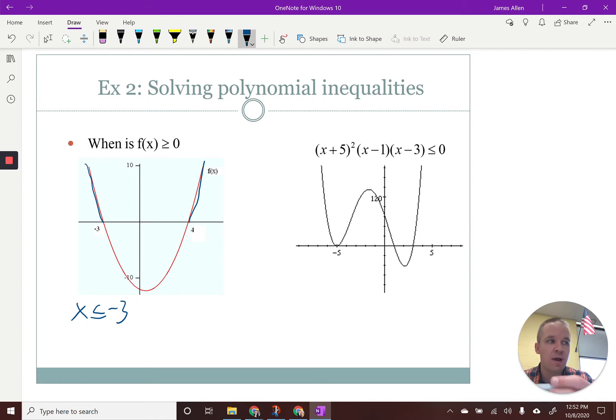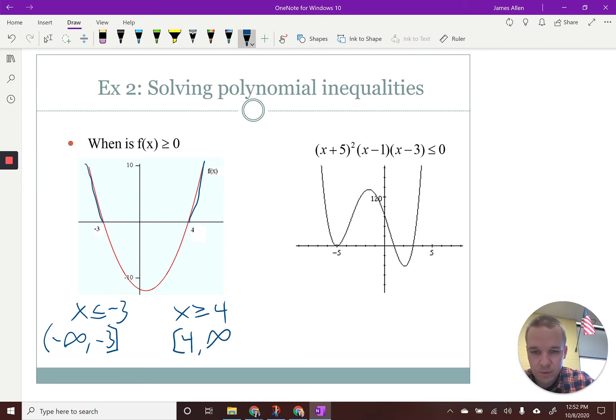And then we'd also have X greater than or equal to positive four. Another way we could write this would be from negative infinity to negative three — parenthesis bracket — and then from four to positive infinity. My math lab generally wants this interval notation form.